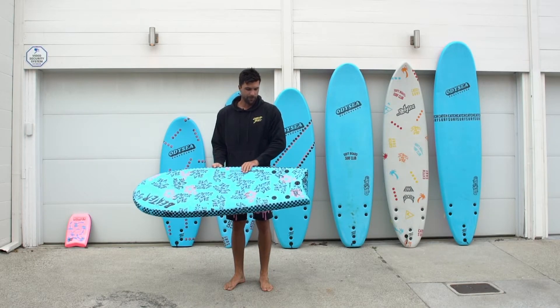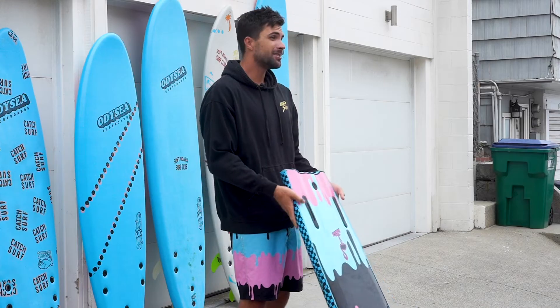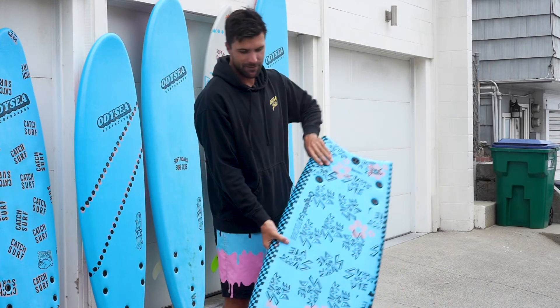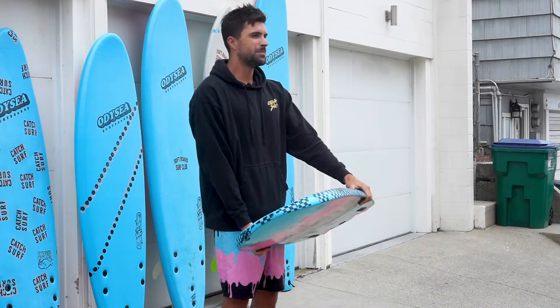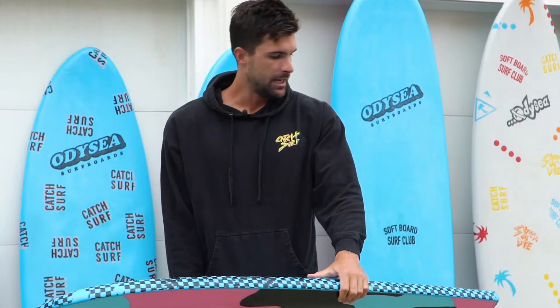This is the Beater Pro, 54 inches. I like to ride mine finless. Beginners, skim boarders, wave sliders — this thing kind of works best in a longer slope wave, in my opinion, or a short break.